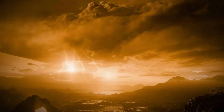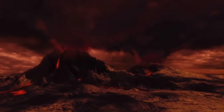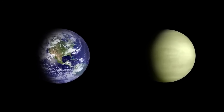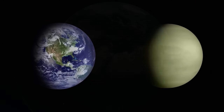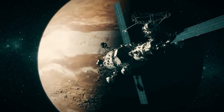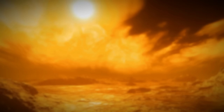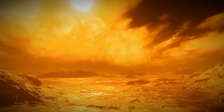For centuries, astronomers called Venus the twin sister of Earth. Both have almost the same size, mass and rocky composition. But that similarity is only superficial. Behind the golden light that shines in our night sky, Venus hides a suffocating chemical inferno.